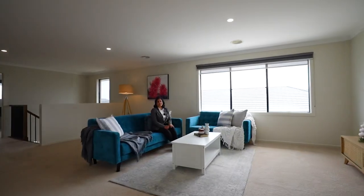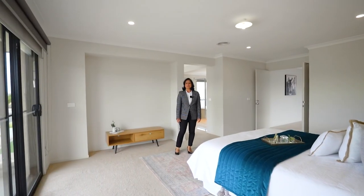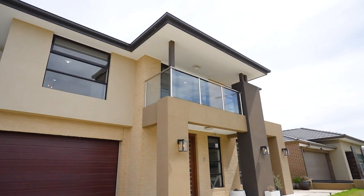Spacious rumpus upstairs for the kids to play in. The dreamy master bedroom with its own balcony and a grand ensuite.